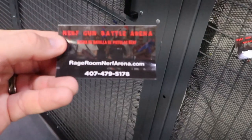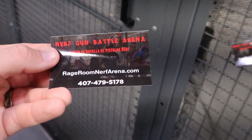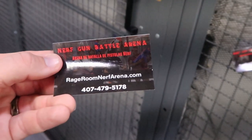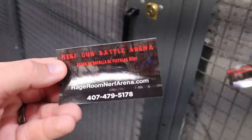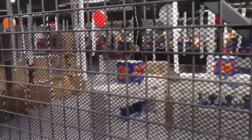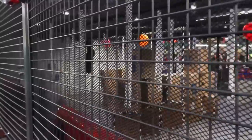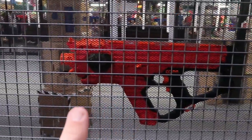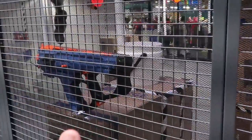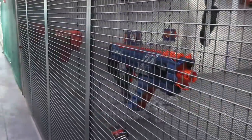Brandy just spotted a whole Nerf room over here. Here's the card for it — Nerf Gun Battle Arena. They also do the rage room. The number is 407-479-5178. Right here they have a whole Nerf section where you can battle each other — I feel like this would be a lot of fun with the kids. On the wall they have a bunch of Nerf guns lining it — I wonder if these are the ones you use in battle.